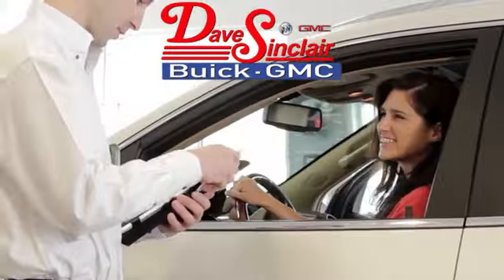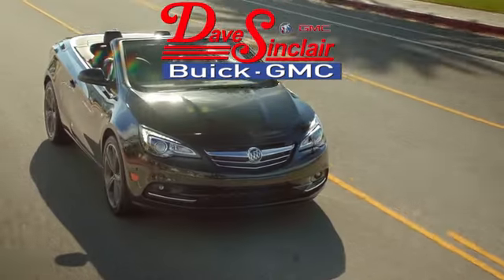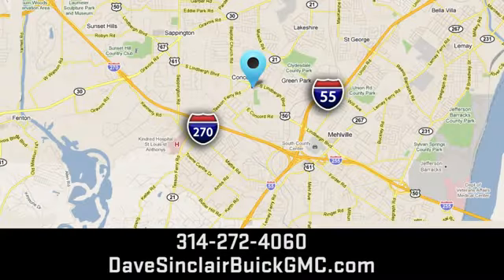At Dave Sinclair Buick GMC our customer service speaks for itself. Visit today. We're conveniently located at 5655 South Lindbergh Boulevard in St. Louis.